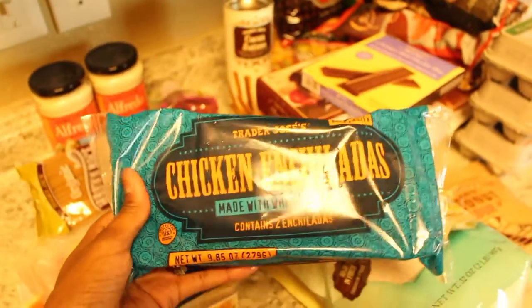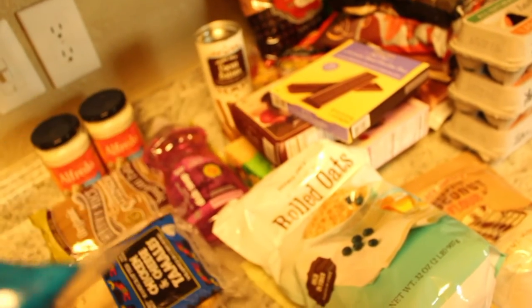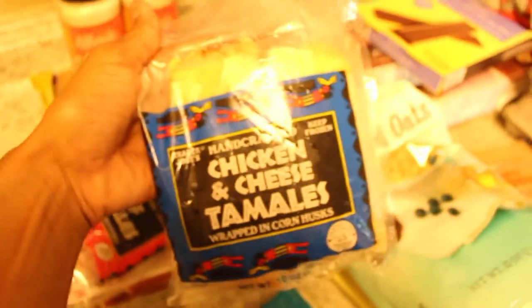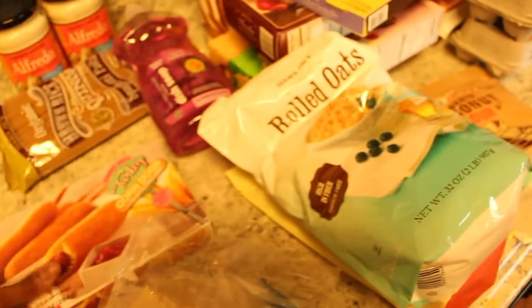We haven't tried these chicken enchiladas yet but I picked them up today — I'm pretty sure they're tasty. Next up are these chicken and cheese tamales, also a hit with hubby — he loves these. Nothing in here but whole food, and of course beef tamales as well, just some things to eat during the week.